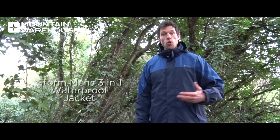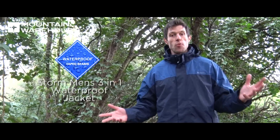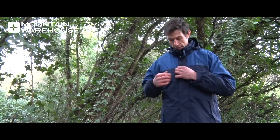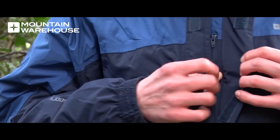The Storm on the other hand is waterproof 2000 and breathable 2000, which will protect you from the rain that we generally get here in the UK. Unlike the Fell, it has a few other features like a double storm flap to protect the zip from rain and a few extra handy pockets.